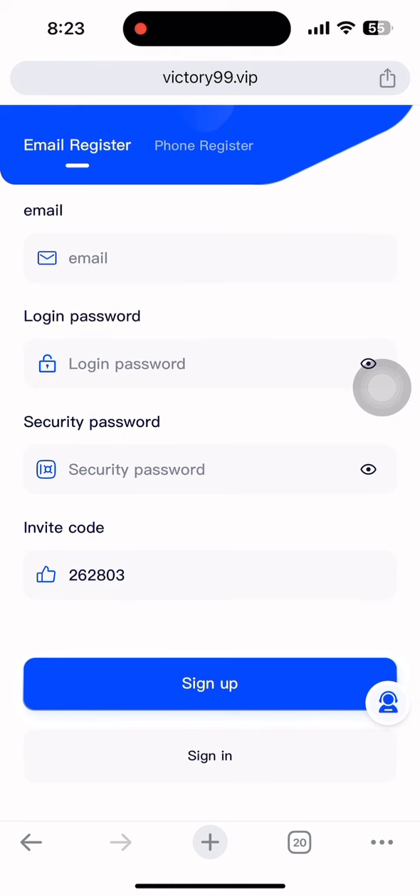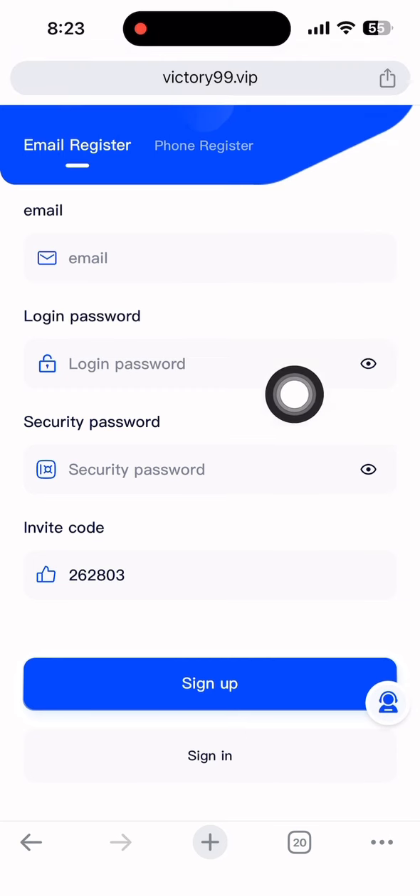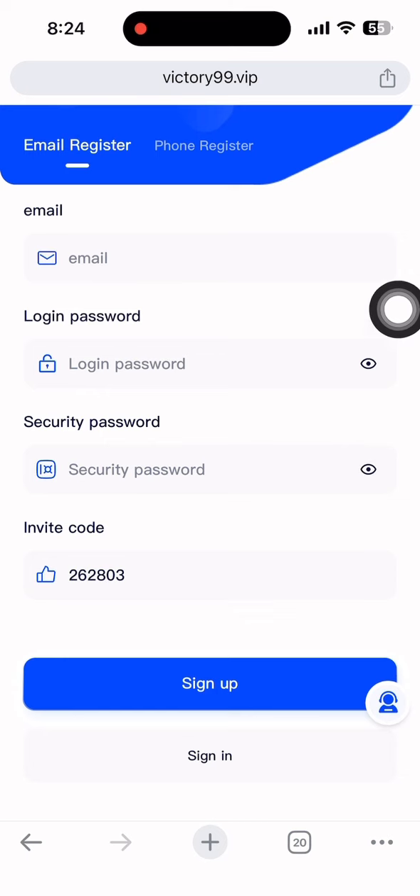First of all, I'll show you how to create an account — watch the full video otherwise you won't understand anything. Input your email address, login password, and confirm the password. Enter the security password and don't forget either password, otherwise you won't be able to withdraw your money. The referral code is taken automatically and is also given in my video description.